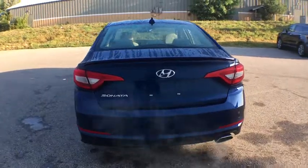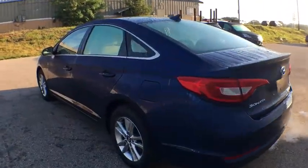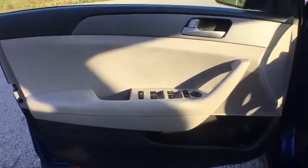This vehicle has less than 35,000 miles. Here are some of this vehicle's great options: back-up camera, anti-lock braking system, traction control, dual airbags, alloy wheels, power steering, and four-wheel disc brakes.